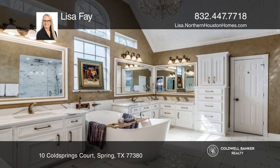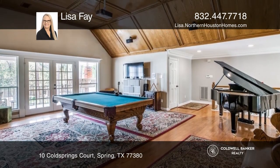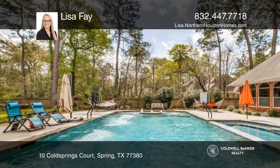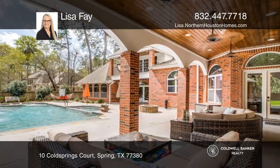The expansion of the home includes a private guest suite, workout room, and a full bath with direct access to the backyard oasis, boasting a sport pool, party-sized jacuzzi, and so much more.